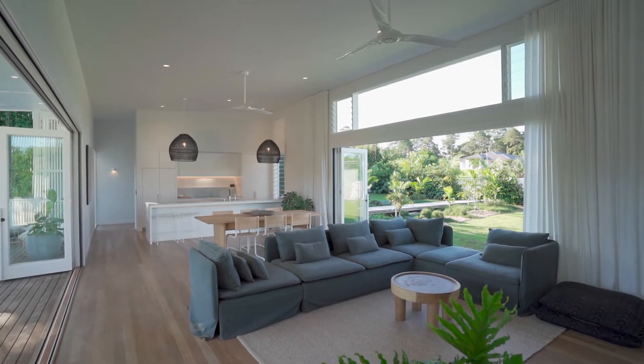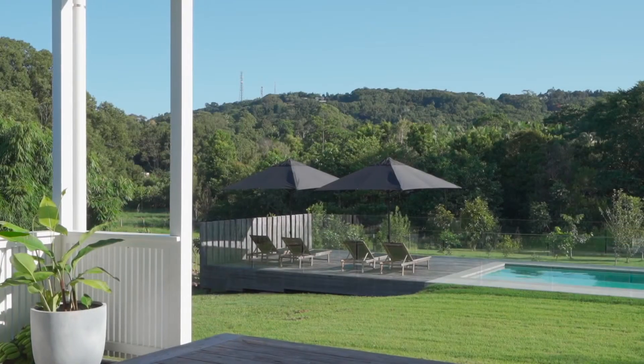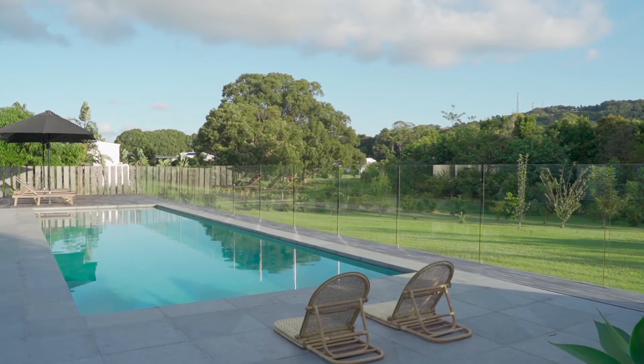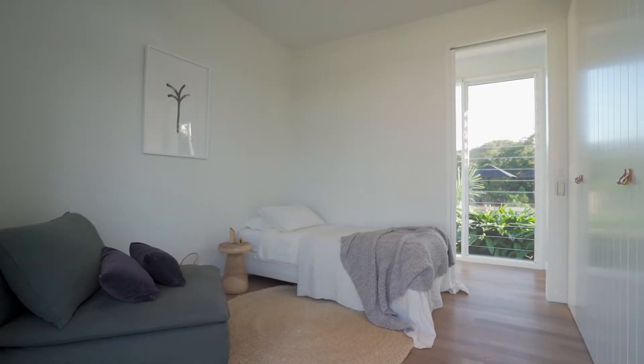Connecting seamlessly, the central indoor living flows beautifully to the large entertainers deck overlooking the rolling lawns, natural water purification pool, and pizza oven — an entertainers dream all year round.